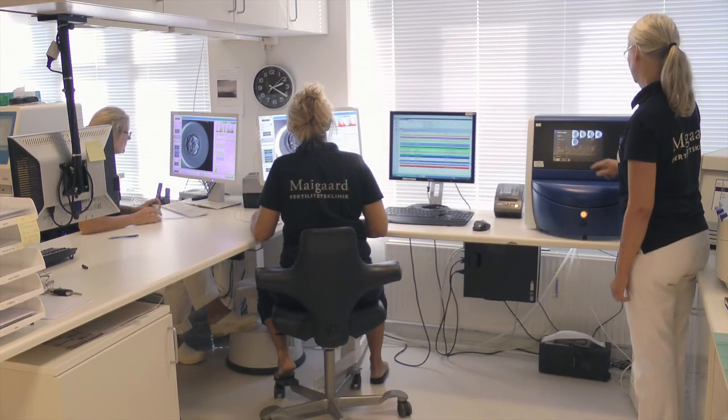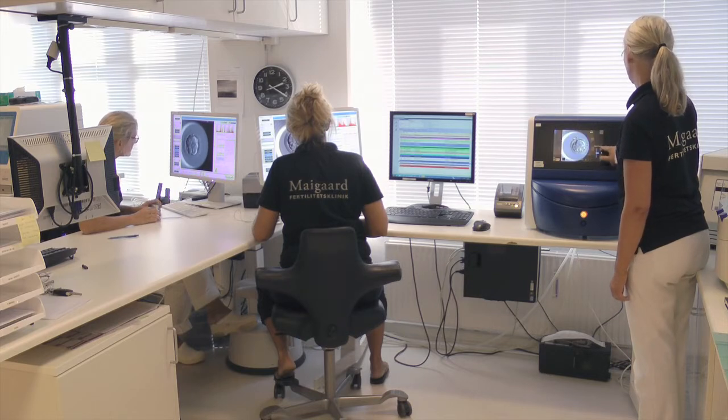We have about half of our patients who have a child when they enter the clinic. The other half of our patients have not succeeded in having a child before coming to us.